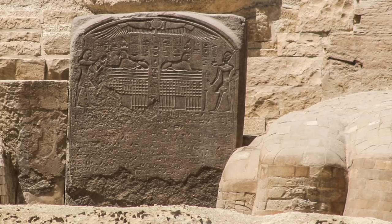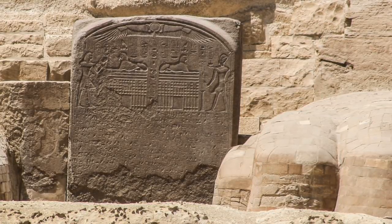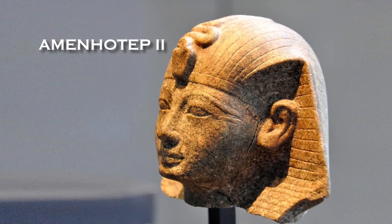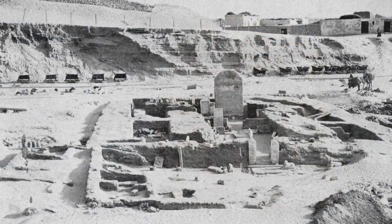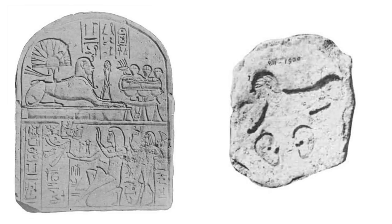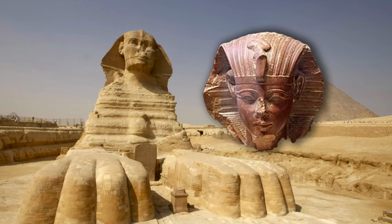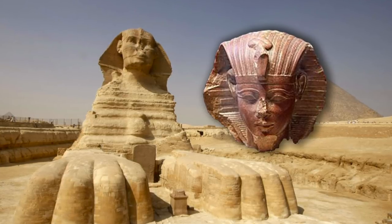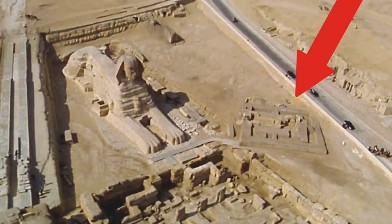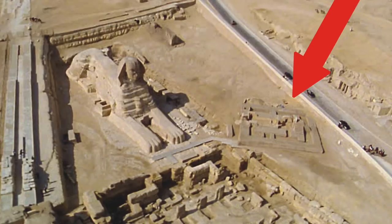The Dream Stele of Thutmose IV was erected between the paws of the Sphinx, but Thutmose IV wasn't the first 18th dynasty king to take a strong interest in the Sphinx and the Giza Plateau — he wasn't even the first king to erect a stele in its vicinity. His father was Amenhotep II, and he built a Sphinx temple to the northeast of the monument. Inside his temple were found a number of stele showing sphinxes — lions with pharaonic heads — which means it is safe to assume that the Sphinx already had its iconic form in the reign of Amenhotep II. So could Amenhotep II be responsible for recarving the head of the Sphinx? The logical answer is no, because although he did build a new Sphinx temple in the 18th dynasty, there is evidence to show that the Sphinx, aka Horamaket, was prominent a long time before Amenhotep II came to power.